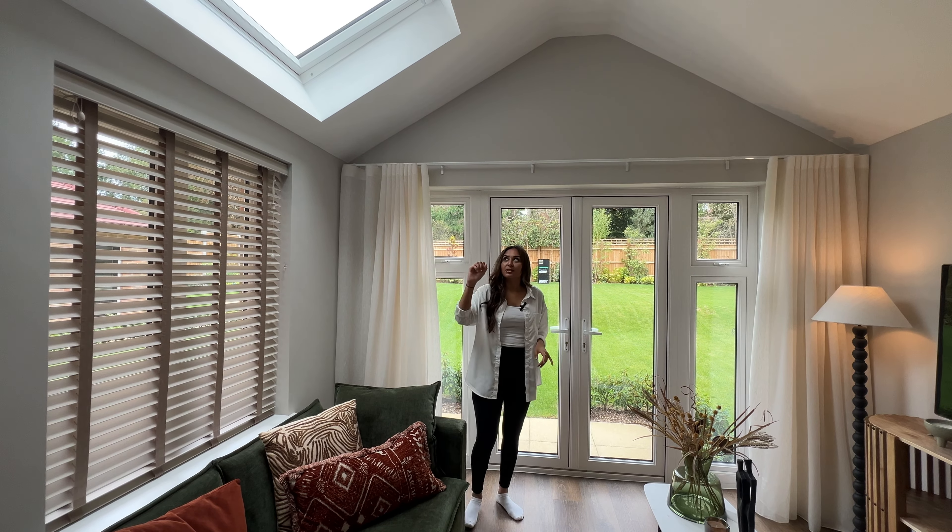Heading back into the spacious hallway, we're going into the study. Again we've got a bay window here facing the front, bringing in all of that natural light, and another window facing the side of the property, so this room is quite light and airy. There's enough space for a desk and bookshelves for your personal library. There's a nice bench just under the bay window — such a nice spot to get some reading done or have some quiet private time if you're working from home.